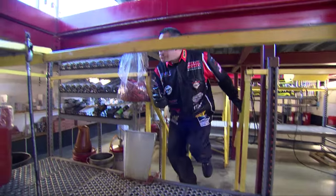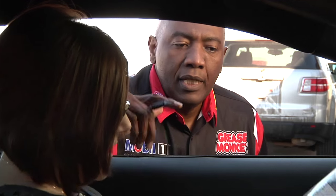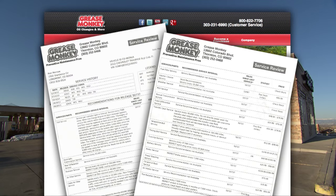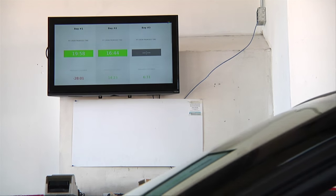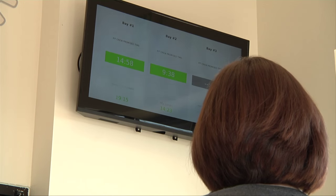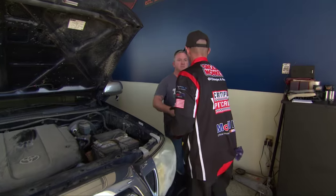We do that by delivering a less hassle, more hustle experience. The less hassle part is designed to focus on making it easy for the consumer. In order to do that, we focus on the owner's manual recommendations for your vehicle. Viewers can go online and see what those recommendations are before they come in, and then verify that the work we're doing is in line with the owner's manual. The second part is more hustle — people don't want to sit in our waiting rooms. The idea behind more hustle is that we want to be your personal pit crew and get you in and out in an expert way in a very fast time.